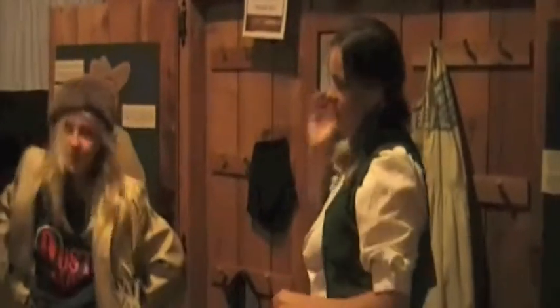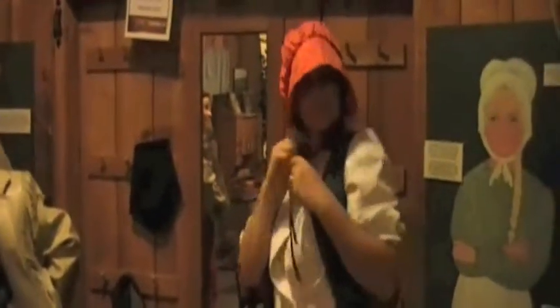They had a dress-up area where you could try all different types of clothes. Jamie tried to dress up like Buffalo Bill, but the clothes were way too big. Mom liked the old-timey bonnet.